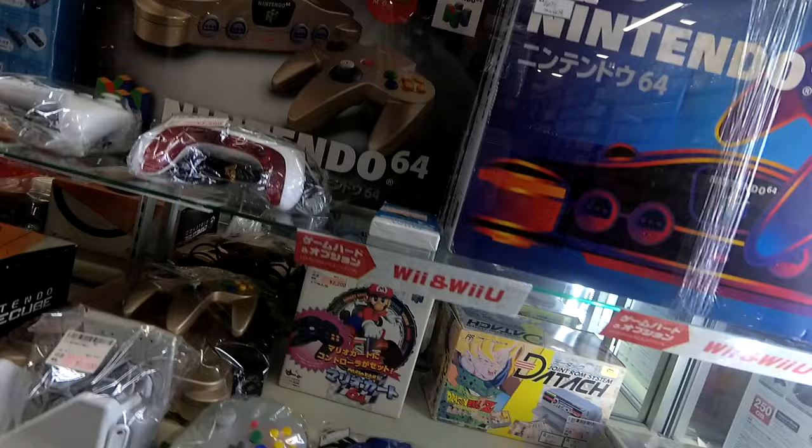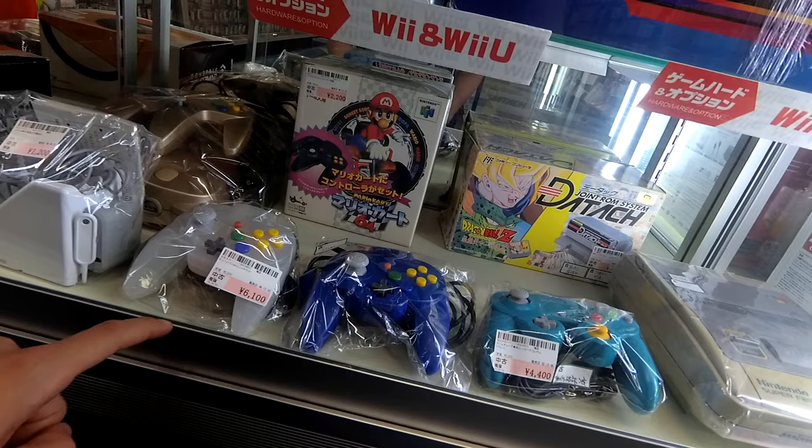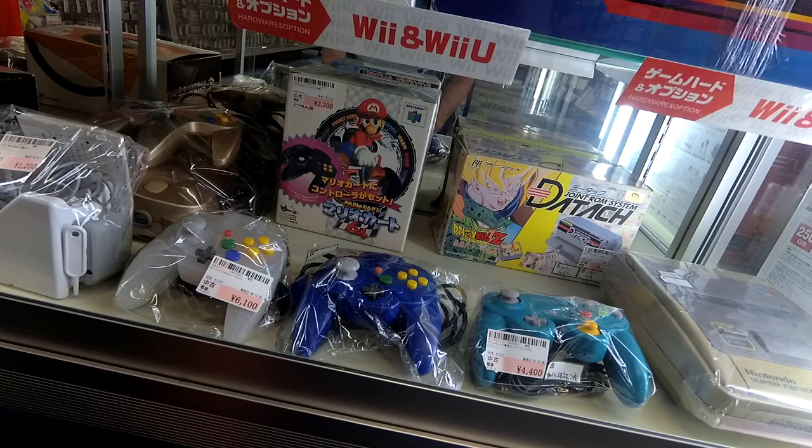And then I didn't even show you guys — the Hori Controllers. We've got $45 over here, and $60 for this nice crystal skeleton one. It does look a bit like the crystal skeleton.